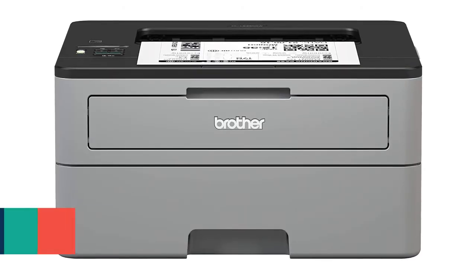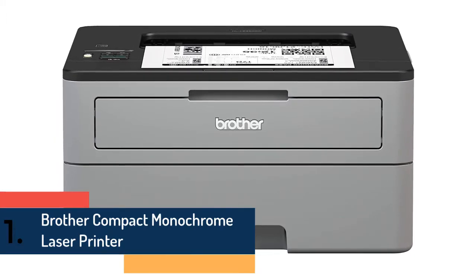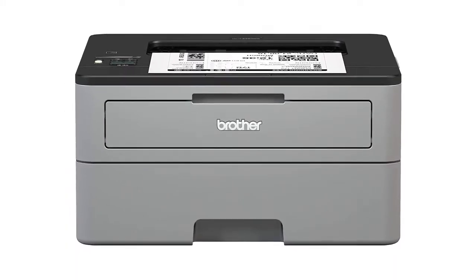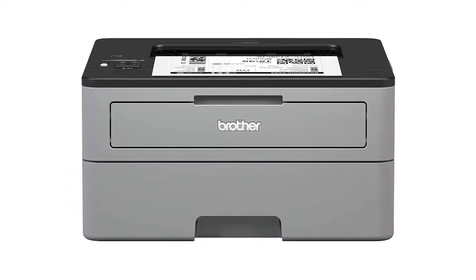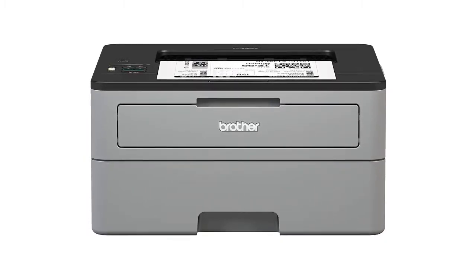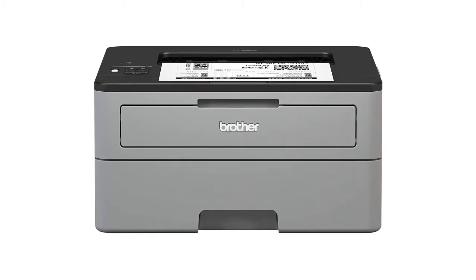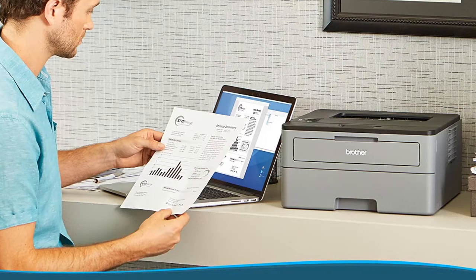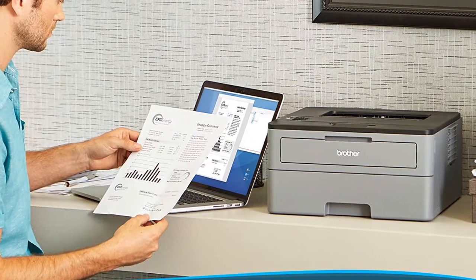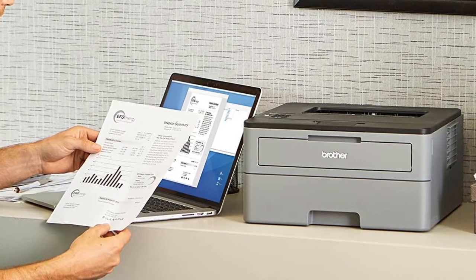At number one we have the Brother Compact Monochrome Laser Printer. Compact but highly productive, perfectly sized to fit on smaller desks or in tight spaces, it is the perfect solution for the busy home or small office. The HLL-2350DW, the replacement for the HLL-2340DW, is optimized for efficiency, allowing you to print up to 32 pages per minute, making it a class leader.